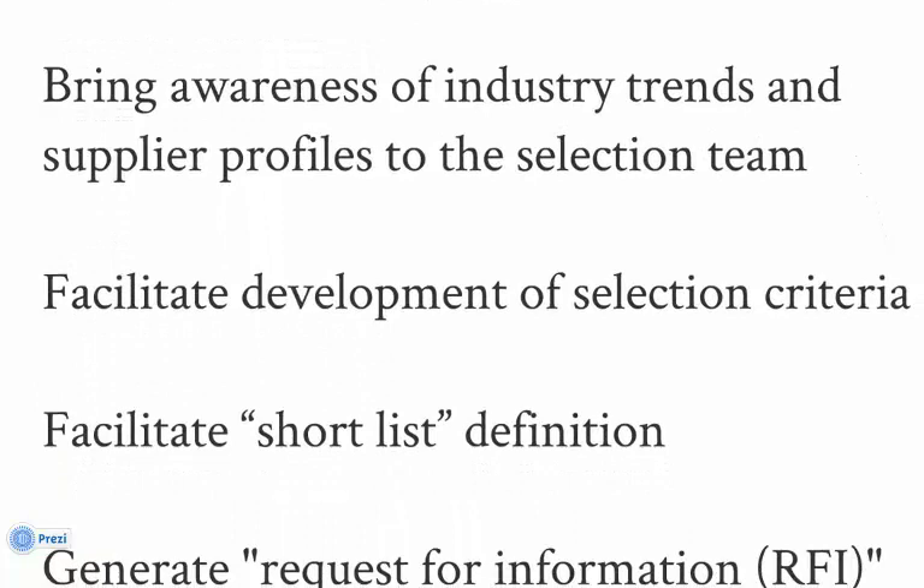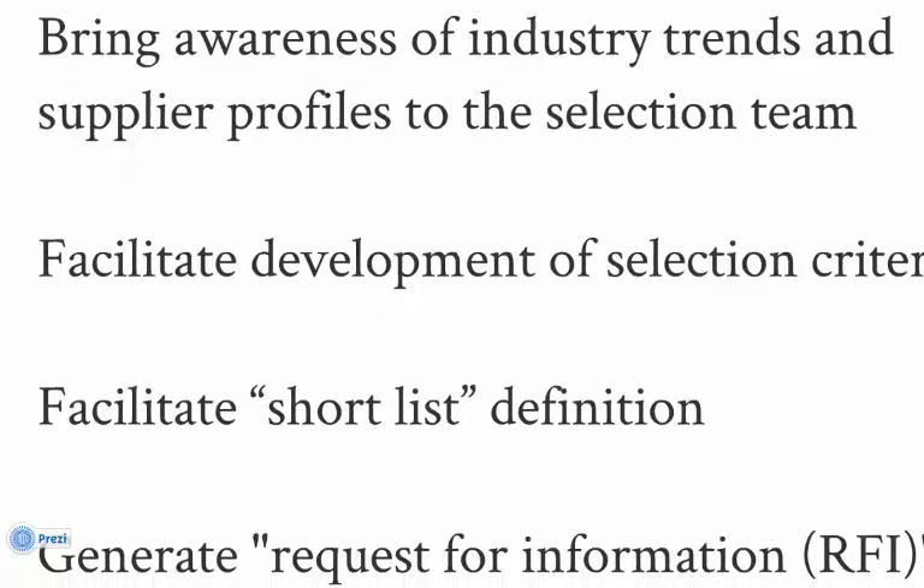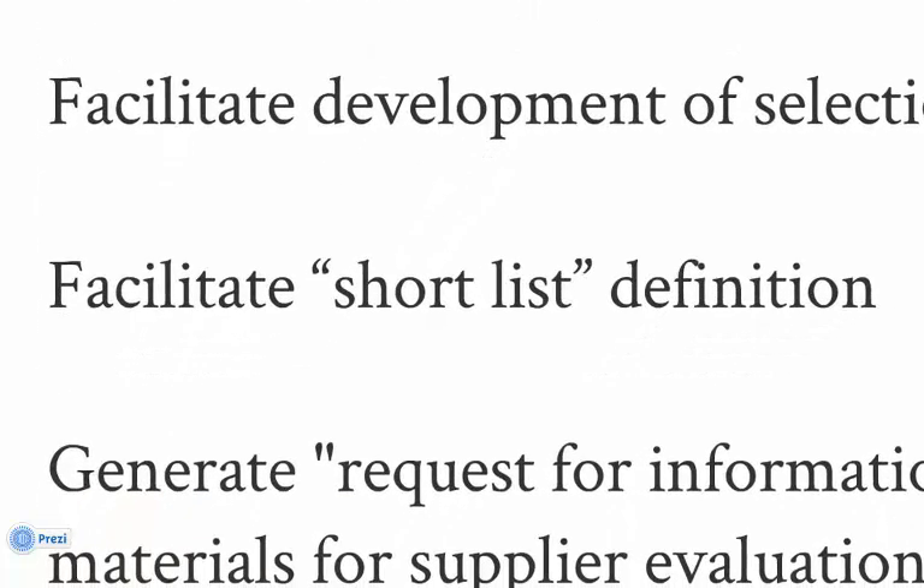STAR delivers a starter set of selection criteria. You have the ability to use, add, modify, or delete criteria as you see fit. ARC research data and a list of suppliers that ARC provides will aid in your definition of a shortlist for use in the RFI process.